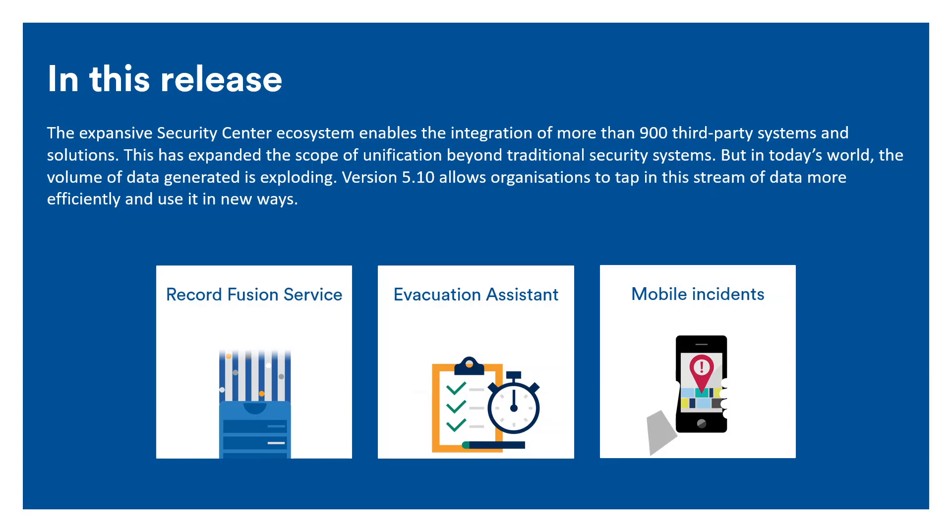Even more exciting, mobile users can contribute to incident resolution. Standard operating procedures are fully supported by Genetec Mobile — an amazing addition to coordinate response between field and office personnel.